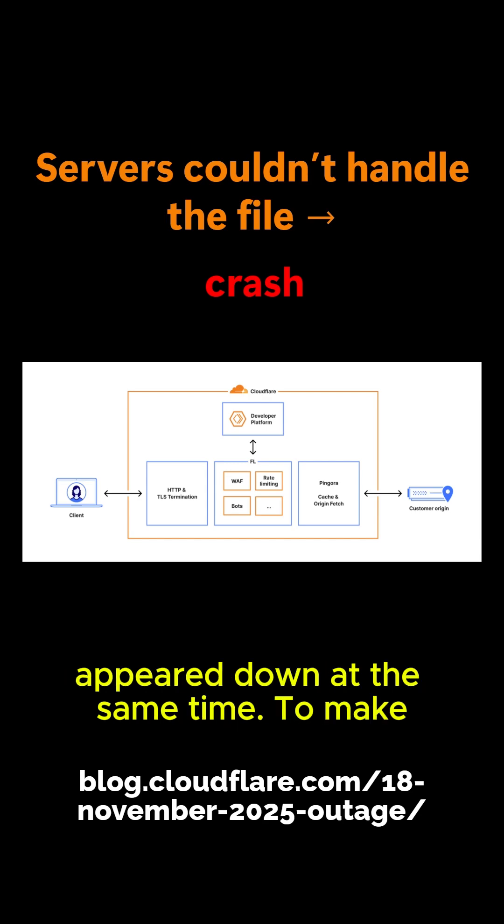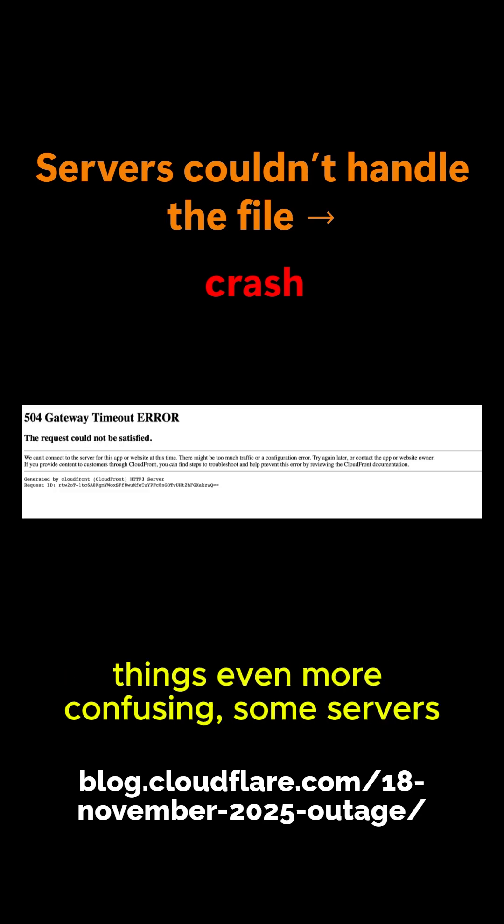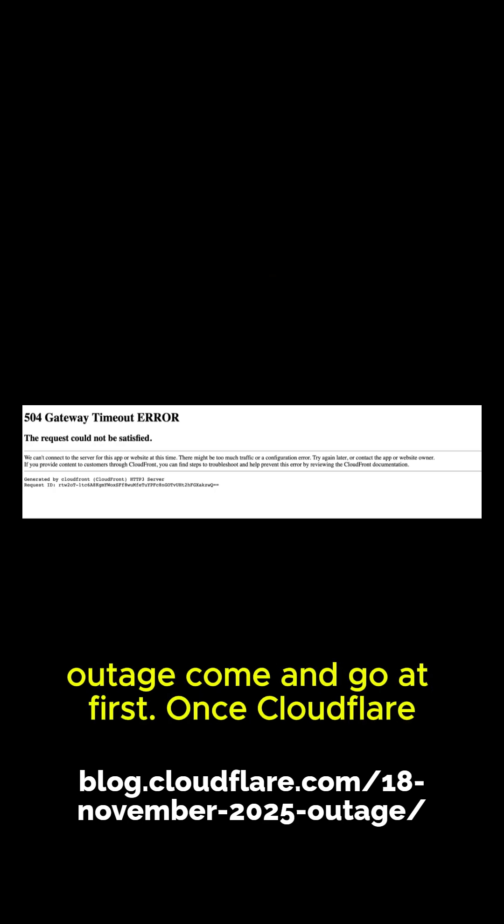That's why so many websites appeared down at the same time. To make things even more confusing, some servers got good versions of the file and some got the bad one, which made the outage come and go at first.